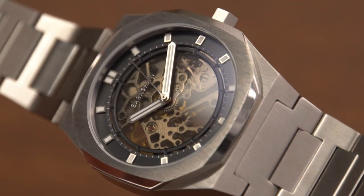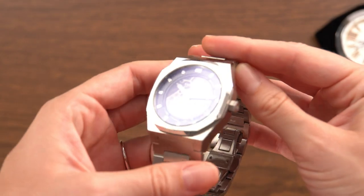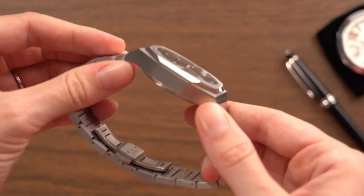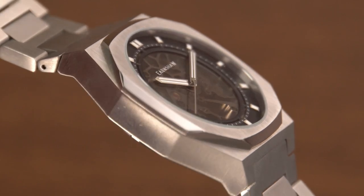This is the first time Thomas Earnshaw has produced a watch of such a bold geometric case design, usually opting for a more classic circular case. It is 42 millimeters in diameter and 12 millimeters thick, and its skeletonized dial showcases the inner jigsaw of the automatic three-hand movement.